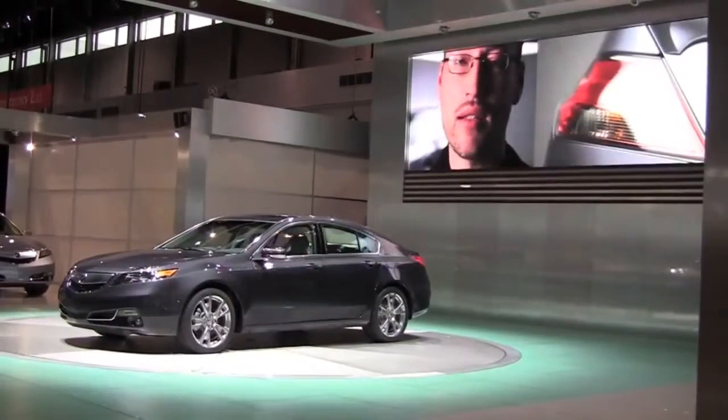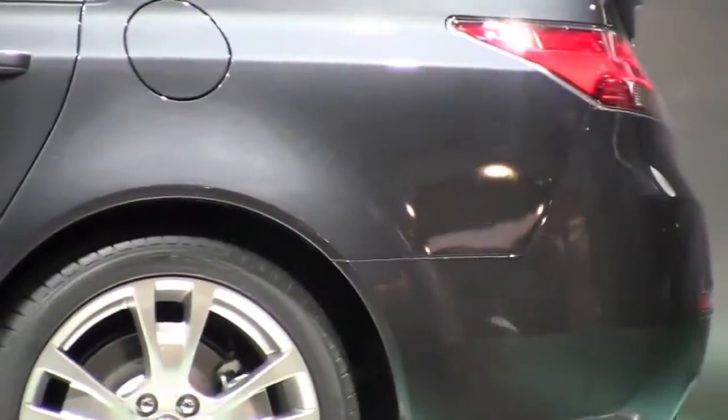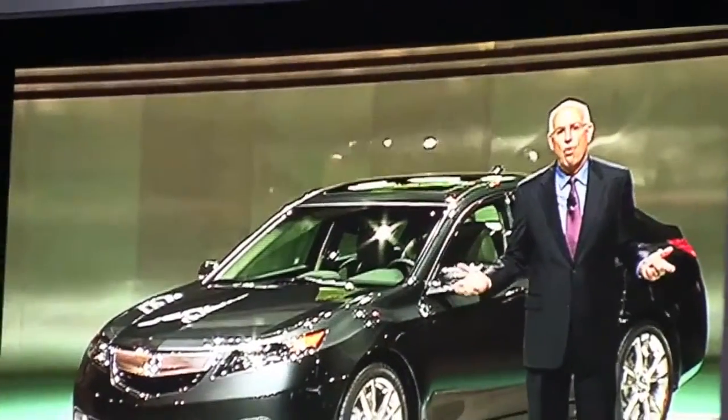And something as simple as making the taillights red chrome instead of silver helped their proportion come together with the overall thickness and balance of the rear end.